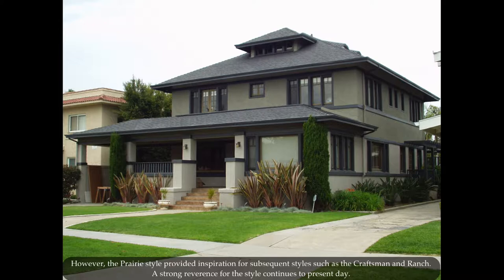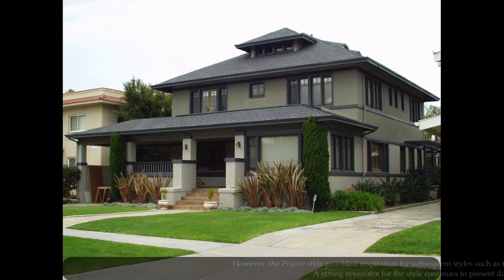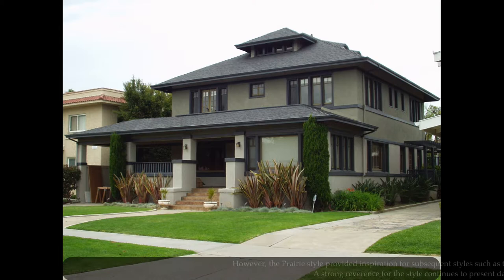However, the prairie style provided inspiration for subsequent styles such as the craftsman and ranch. A strong reverence for the style continues to present day. Prairie architecture foreshadowed the expansion of the suburbs and the sprawling layouts of suburban residential architecture.